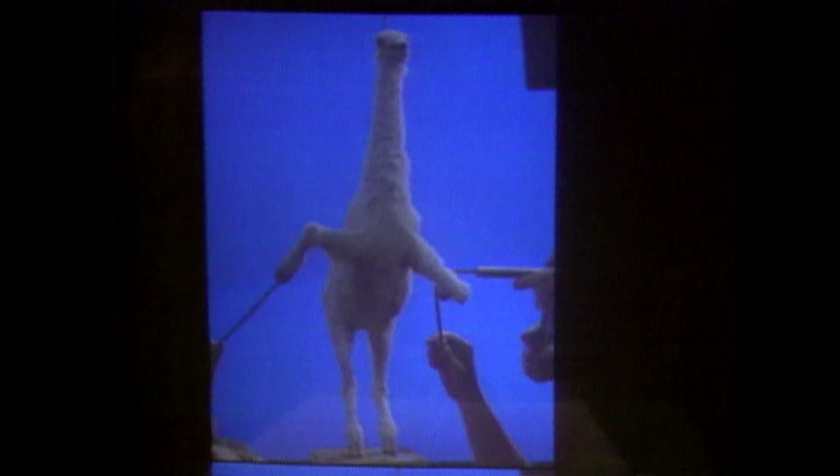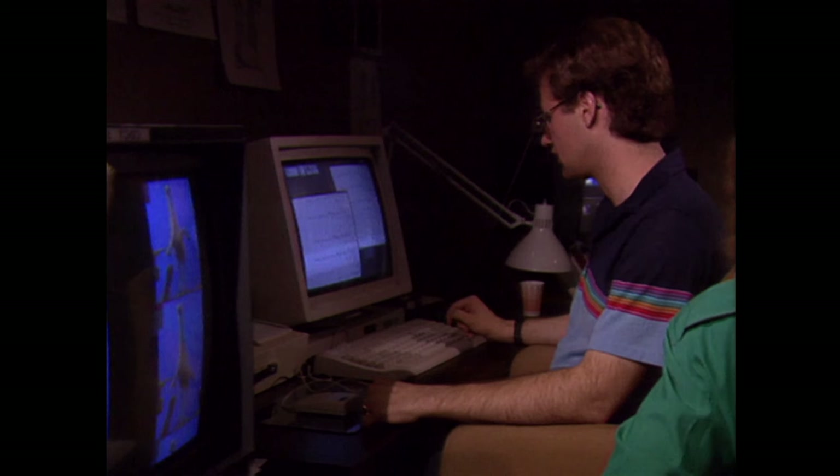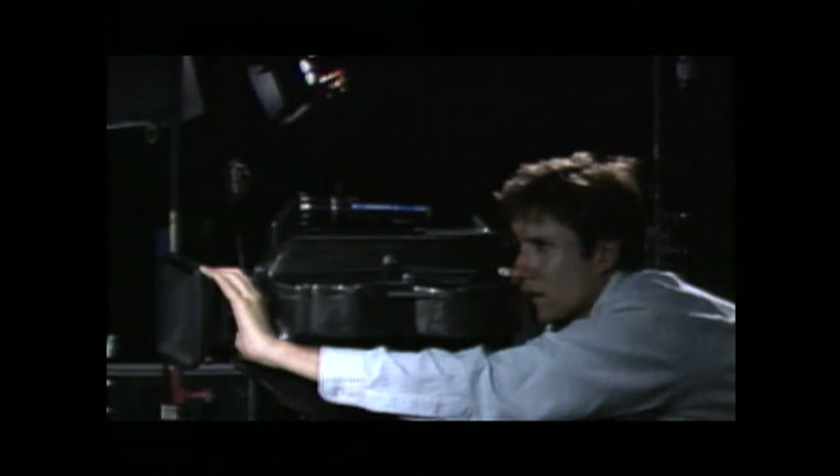They didn't give me any specific instructions other than: this is what the storyboard says has to happen, this is what we're going to be shooting — these puppets doing these different actions — and you figure out how to make it work in between. I started working on the morphing software around September or October of '87. The first version that actually worked was sometime middle of December of '87, and we continued on production of shots until March or so of '88.